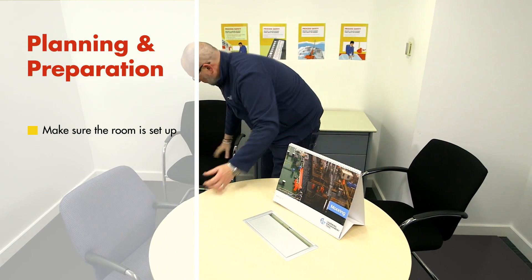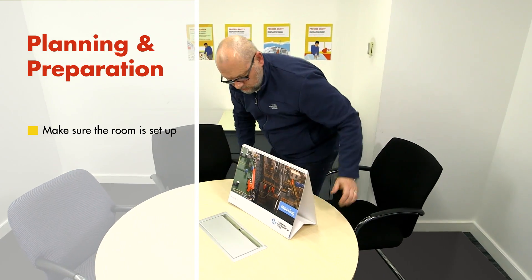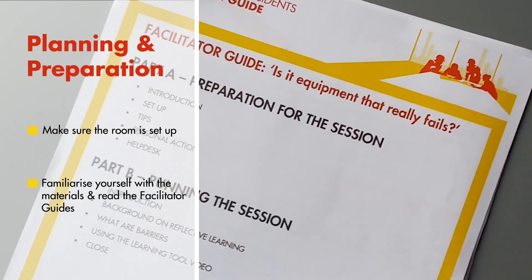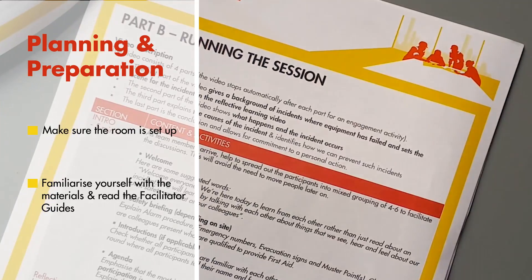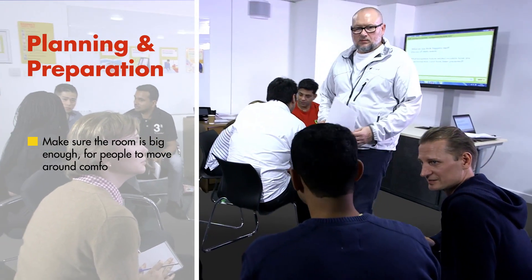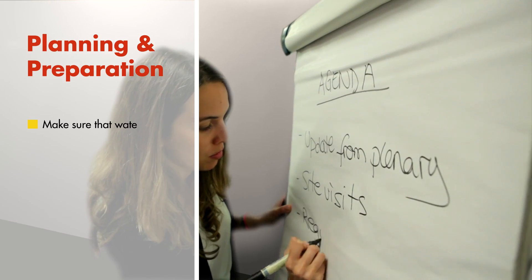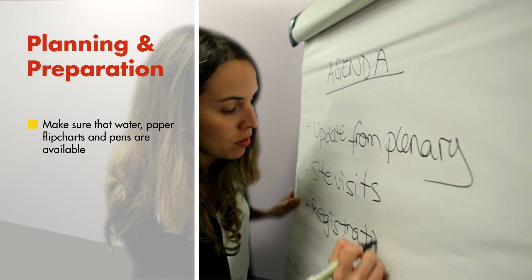Make sure the room is set up and ready for the session. Make sure you allow enough time to familiarise yourself with all the materials and have read the facilitator guides. Make sure the room is big enough for people to move around comfortably. Make sure that water, paper, flip charts and pens are available. And finally, make sure the participants are spread out into small groups to facilitate the discussions.